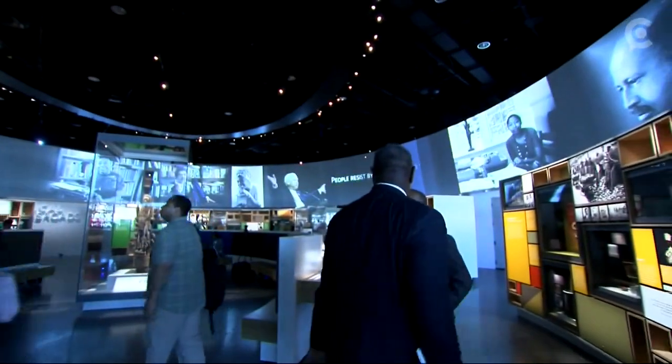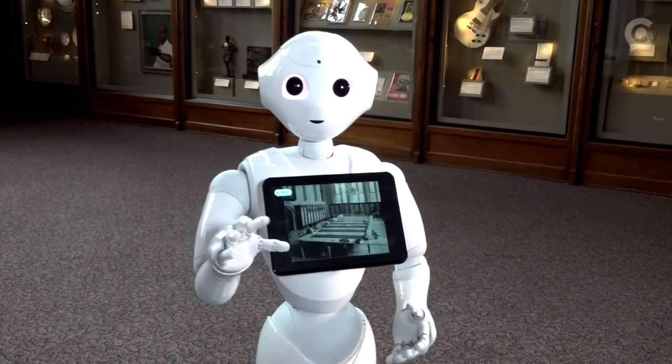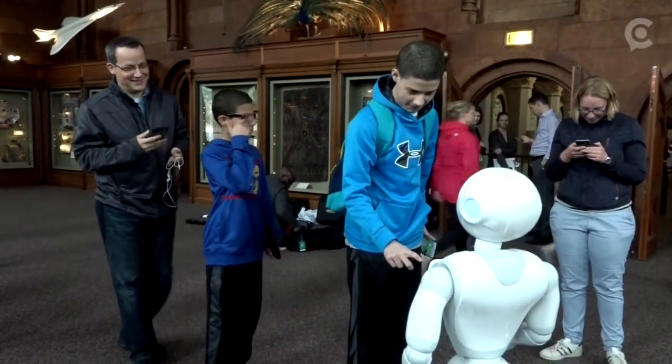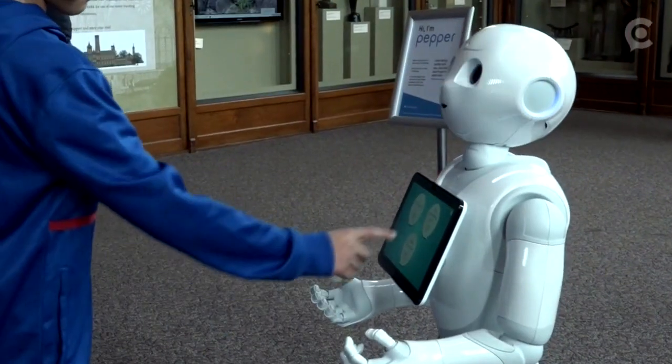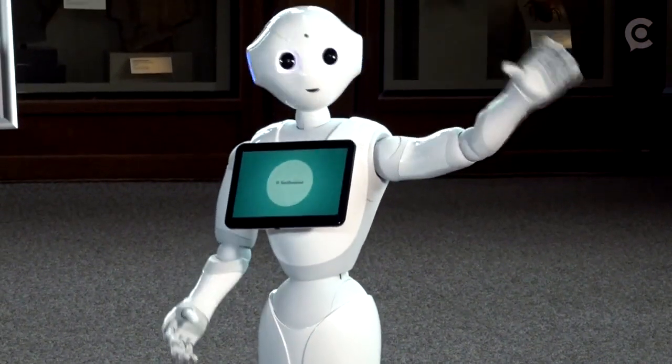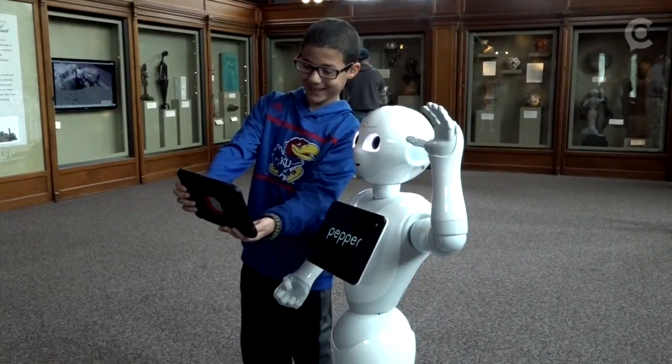That's something that we haven't been able to solve before, and Pepper is acting as an amazing problem solver to help us do that. Not only does she help educate the public about the Smithsonian's work, but she also knows how to break it down and even take selfies.